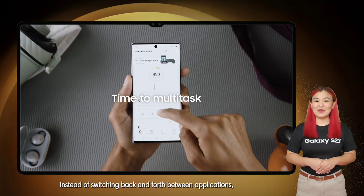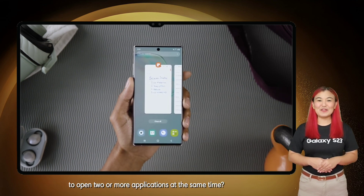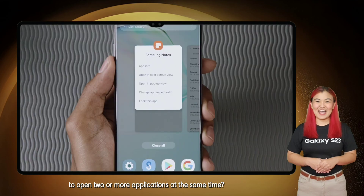Instead of switching back and forth between applications, did you know that you can use multi-window to open two or more applications at the same time?